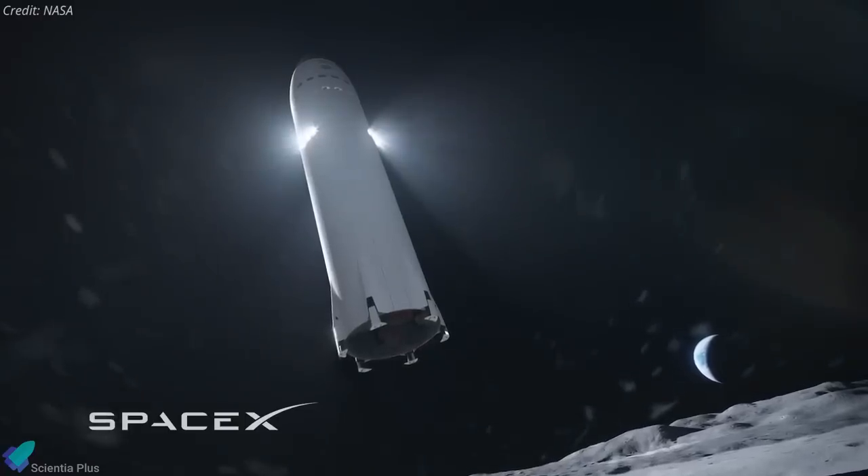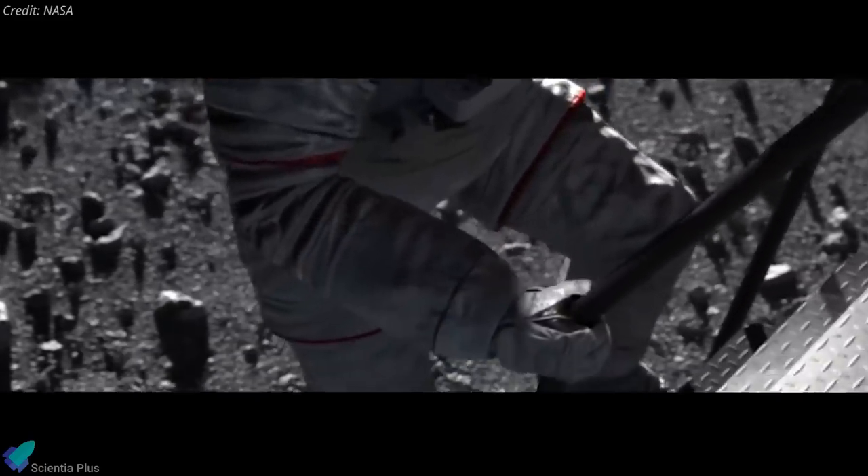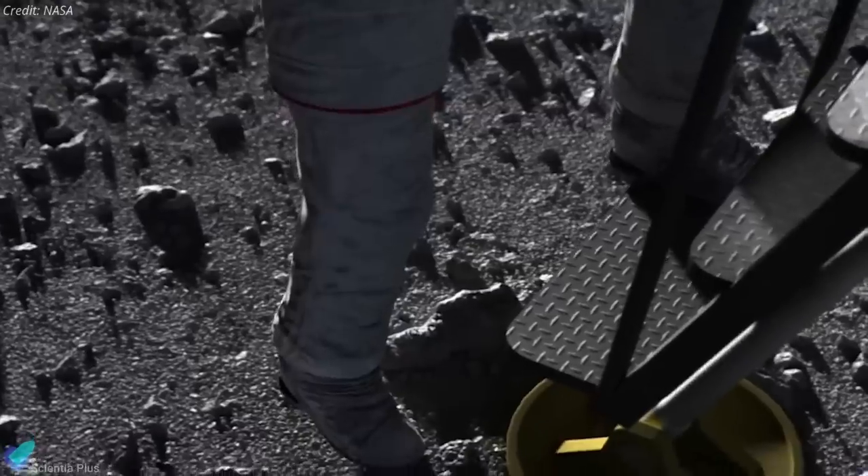Furthermore, the protest by Blue Origin and Dynetics had prevented NASA from working with SpaceX for several months, and the GAO ruling in SpaceX's favor allows the agency and SpaceX to come up with a timeline for landing humans on the Moon.